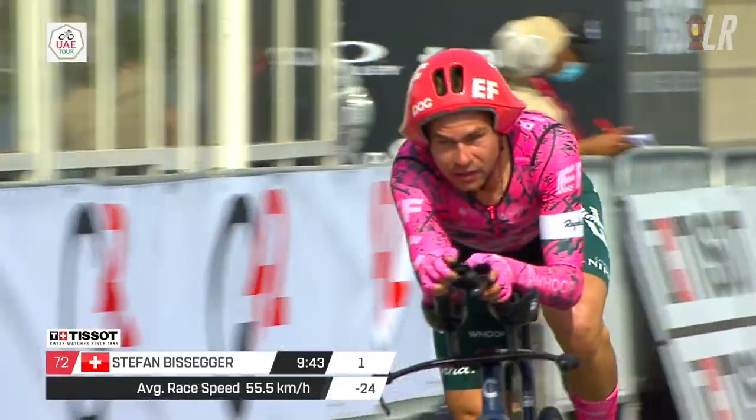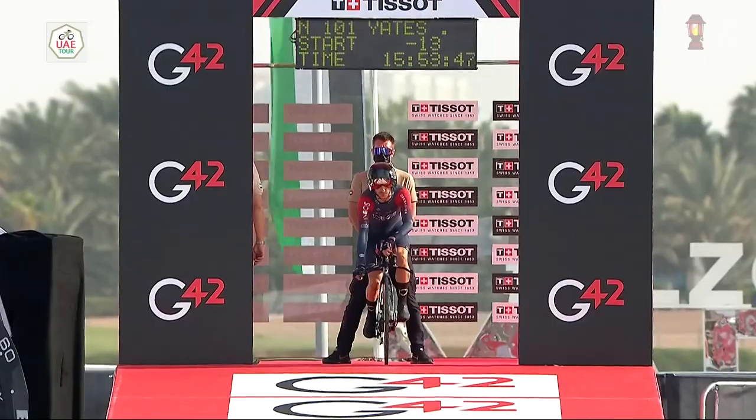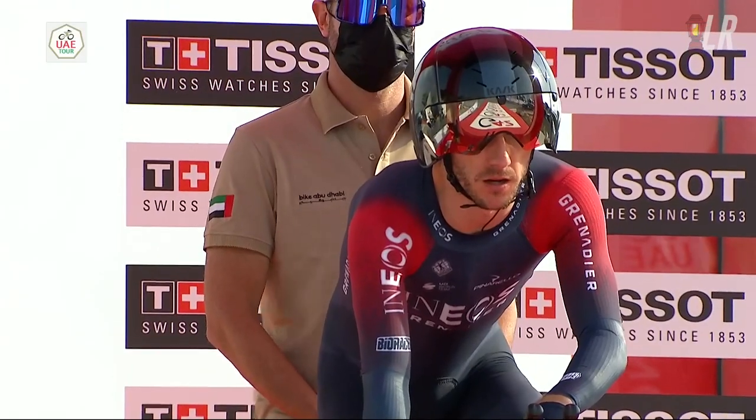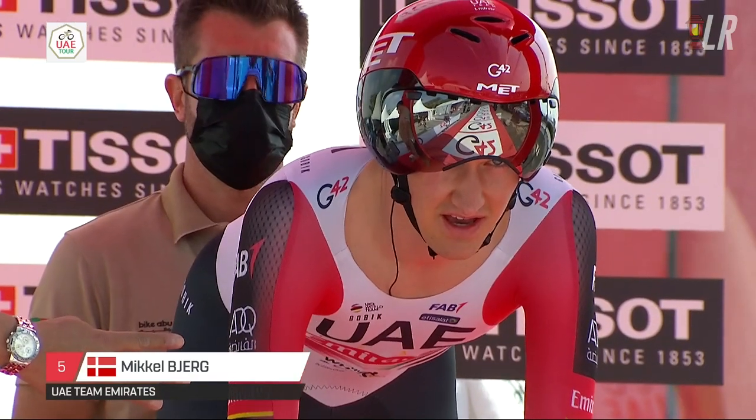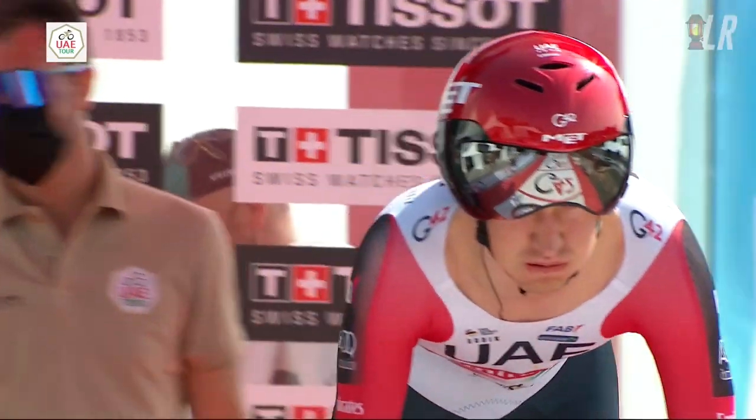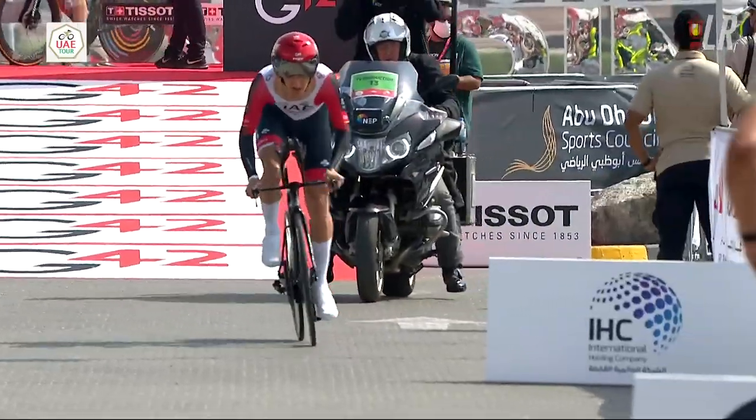Ganna is not invincible, Bissegger looking a million bucks, and what is Adam Yates wearing on his head? This is the UAE Tour Stage 3, a 9K TT, pancake flat, turnaround at 4.5Ks, tailwind out, headwind back. Mikel Bjerg set the original good time of the day.